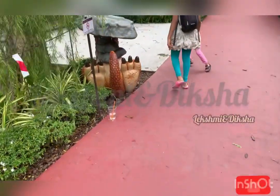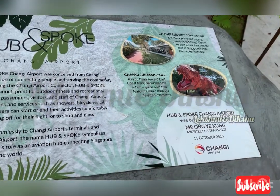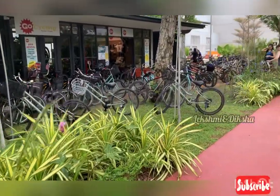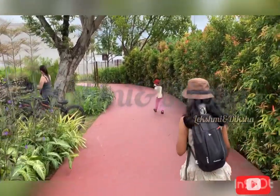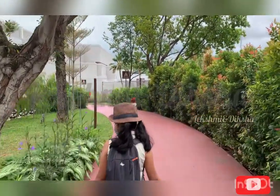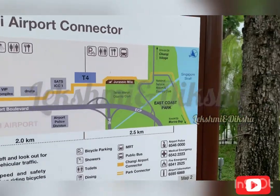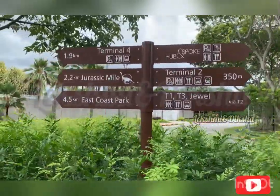We need to follow this red path. From this shop, you can rent a bicycle. My sister is running before me — she is very happy to see the dinosaurs. This is a map of Changi Airport Park Connector. From this point, we need to walk 2.2 kilometers to reach Jurassic Mile.